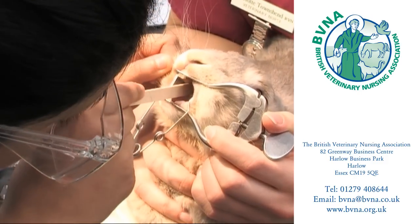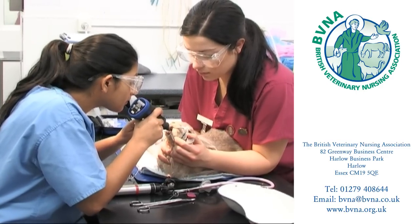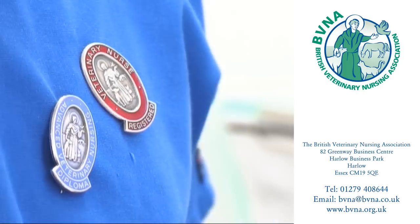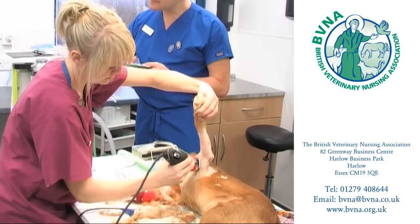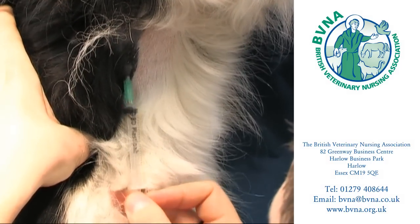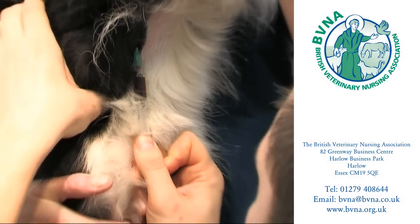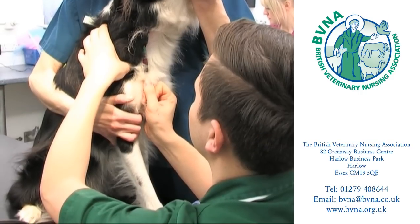After qualification, veterinary nurses will find a rewarding career ahead of them. Nurses may choose to develop an interest in different aspects of animal health, such as behaviour or alternative therapy, or may choose to further develop their skills by studying the Diploma in Advanced Veterinary Nursing, focusing on areas such as anaesthesia, radiography or intensive care nursing.